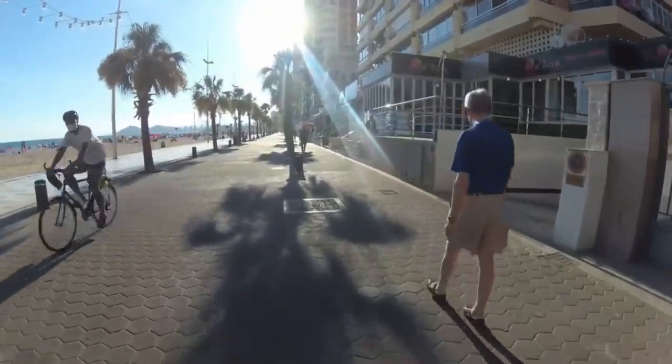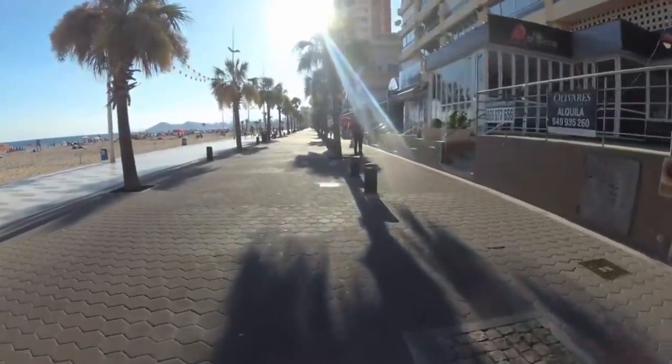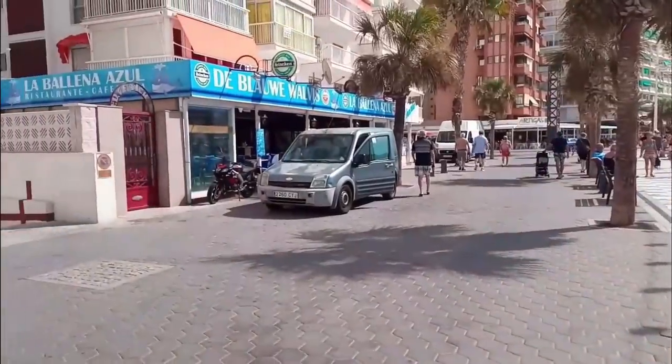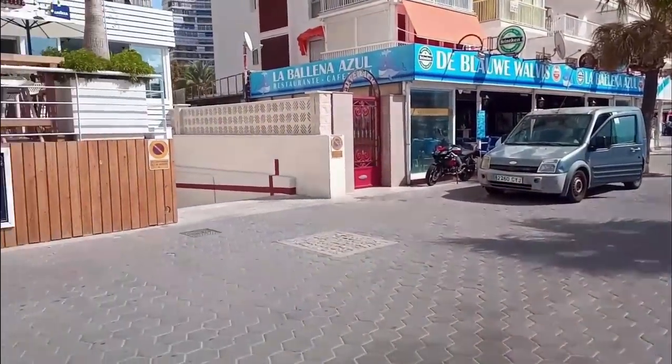Also, just a little further along the promenade, on Avenida Madrid, we see pizzeria restaurant Toca. This has been replaced by a new drinks and snack bar called Chiringuito Beach.